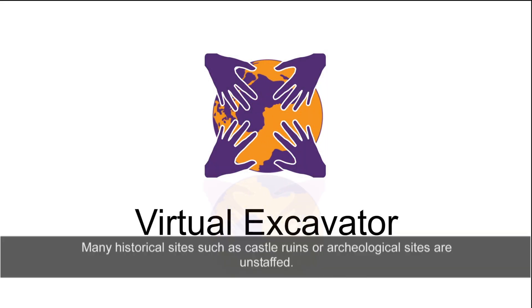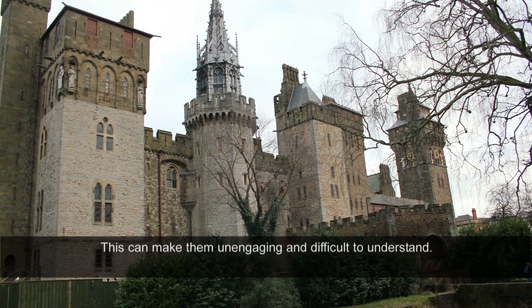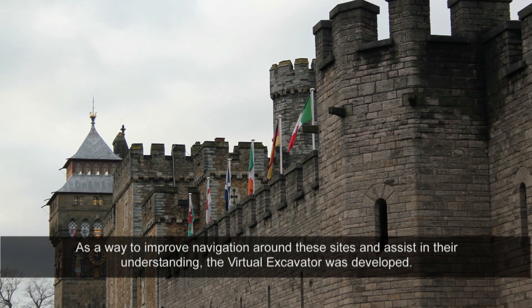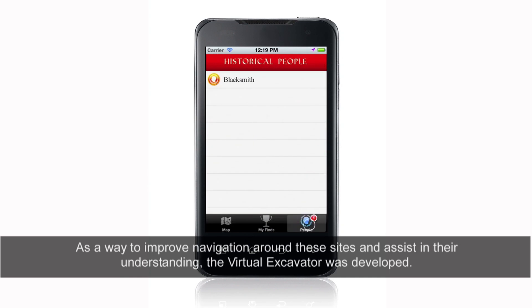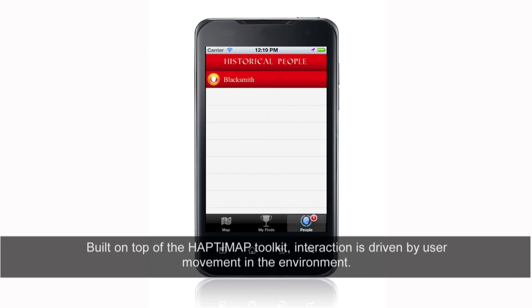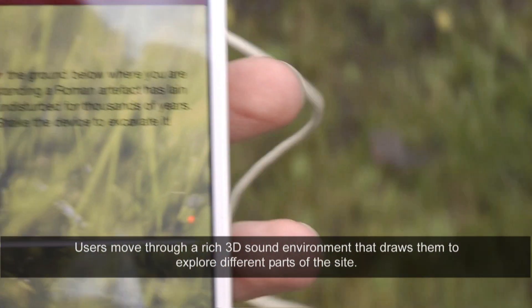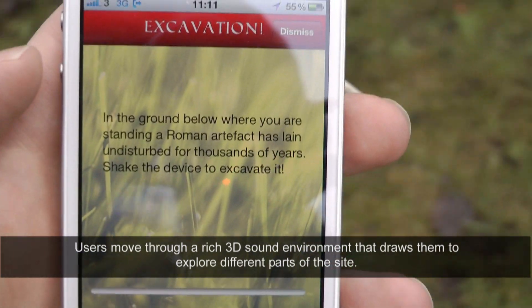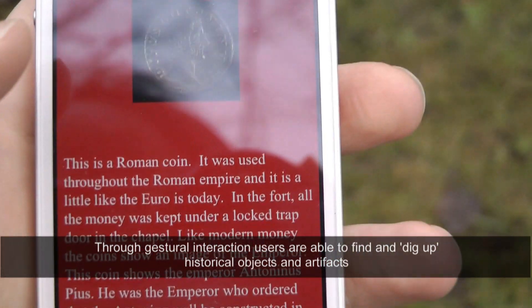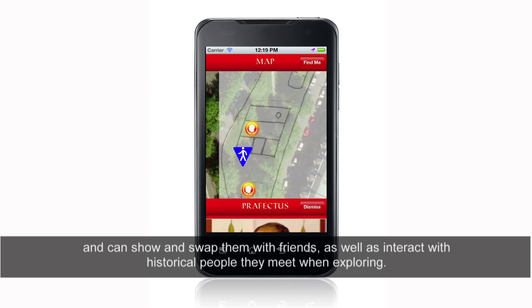Many historical sites such as castle ruins or archaeological sites are unstaffed, which can make them unengaging and difficult to understand. As a way to improve navigation around these sites and assist in their understanding, the Virtual Excavator was developed. Built on top of the Haptimap toolkit, interaction is driven by user movement in the environment. Users move through a rich 3D sound environment that draws them to explore different parts of the site. Through gestural interaction, users are able to find and dig up historical objects and artefacts, and can show and swap them with friends, as well as interact with historical people they meet when exploring.